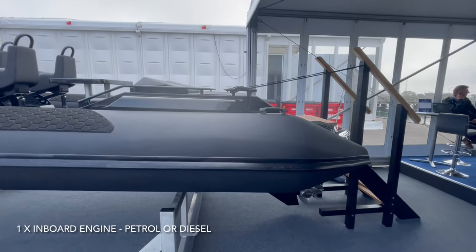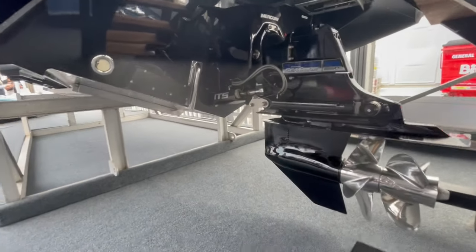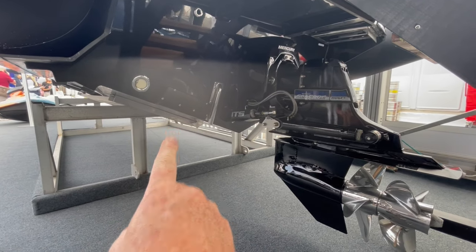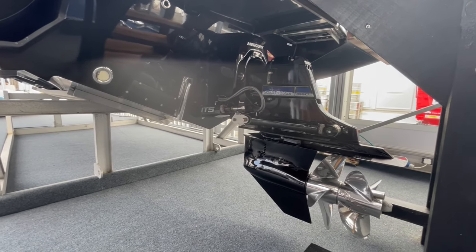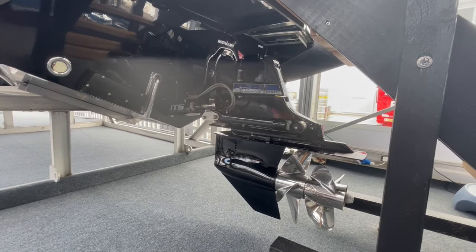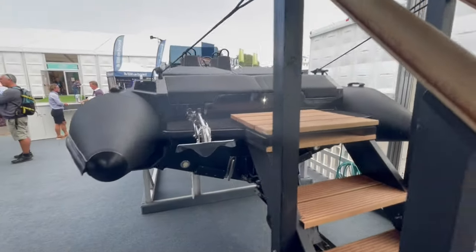She comes with inboard options - petrol or diesel - with either a Bravo 3 or Bravo 1 outdrive. Starting at the transom, we've got trim tabs here and a scuttle to wash down the cockpit. We did a sea trial and found it didn't need much trim at all. We didn't need any when we were out in 22 knots of wind in an easterly in Poole Bay. This model is fitted with the Bravo 3 outdrive with the dual prop.